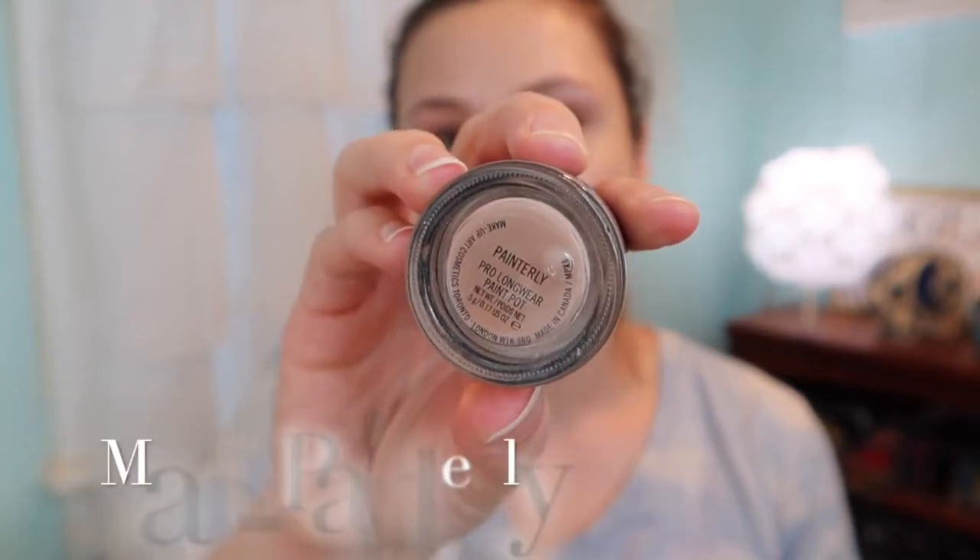We're going to do MAC Painterly on the lids. Part of the rules of the no-buy is that if there was an amazing sale or a limited edition item, I would allow myself to get it. On Sunday — well, yesterday since I'm filming on Monday — Ulta had half off their MAC blushes for their 21 Days of Beauty. So I went ahead and got Melba. I'm always looking to buy a MAC blush but can never justify the $24 cost, so when I saw it on sale I was like we're just going to get it.